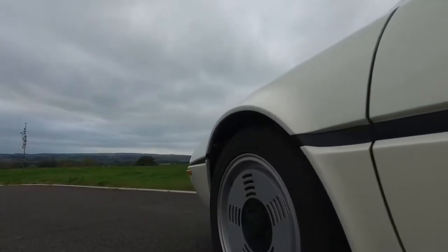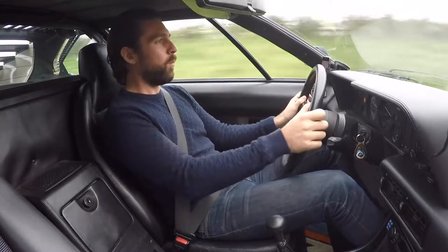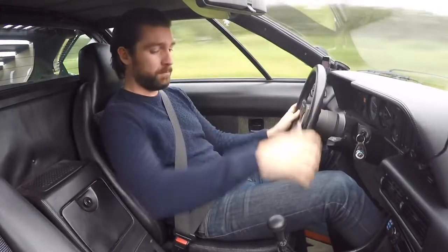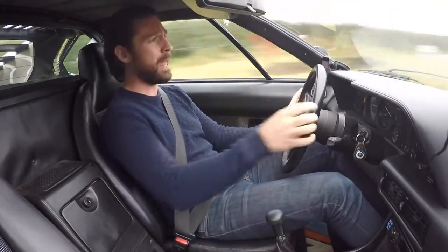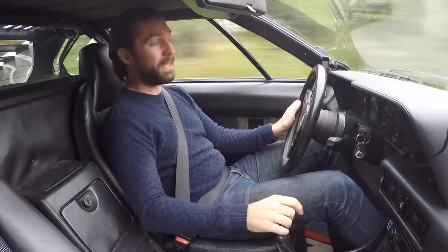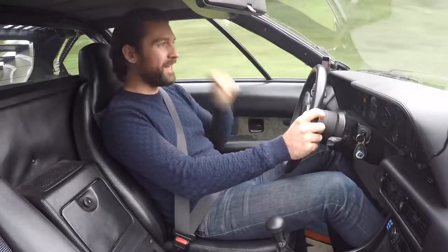Before I get into fully introducing this car, have you ever wondered why the 2009 BMW 1M was ever called the 1M, but it wasn't called the M1 like every other M-Series car that BMW has ever made? Well, it's because of this car. This is the BMW M1.